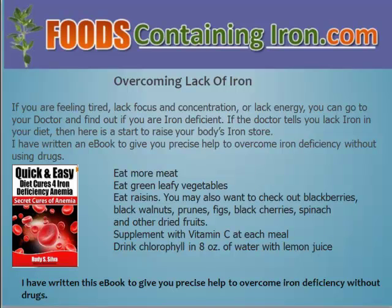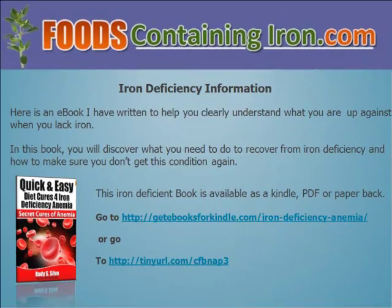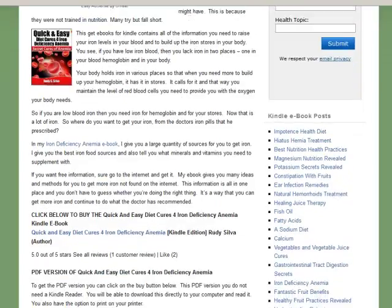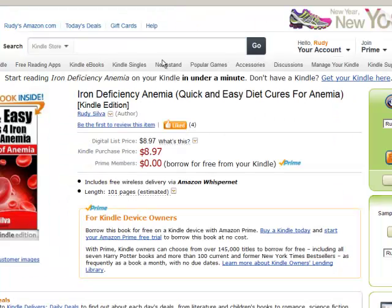I have written this e-book to give you precise help to overcome iron deficiency without using drugs. Here is more information on my e-book that I have written to help you clearly understand what you are up against when you lack iron. In this e-book, you will discover what you need to do to recover from iron deficiency and how to make sure you don't get this condition again. This iron deficiency book is available as a Kindle, PDF, or paperback. Let's go over to my website called Get E-Books for Kindle, where you will get more information about what this book is all about, and it has a link where you can go to Amazon and buy that book if you have an Amazon account or wish to buy it in Kindle form.